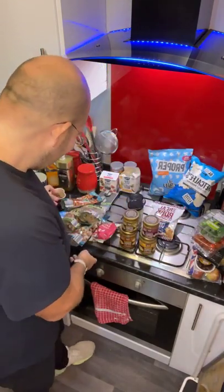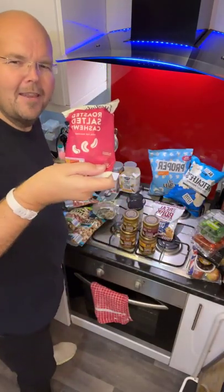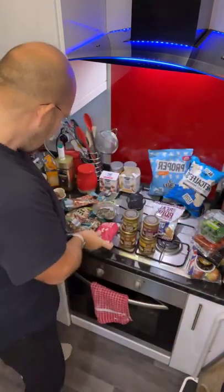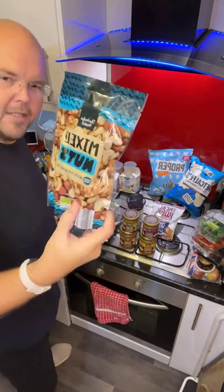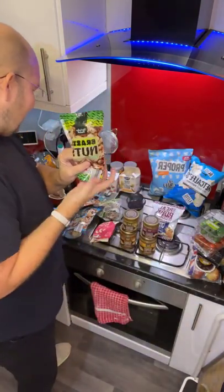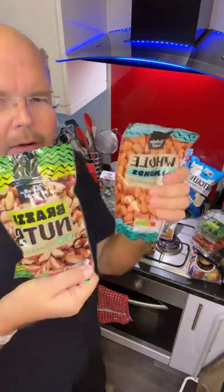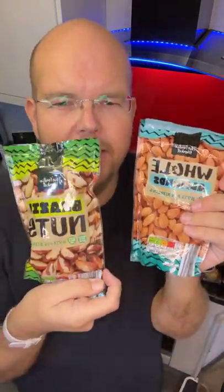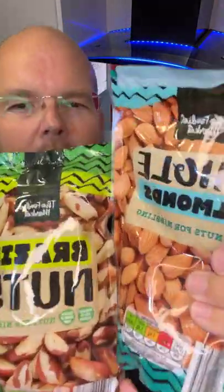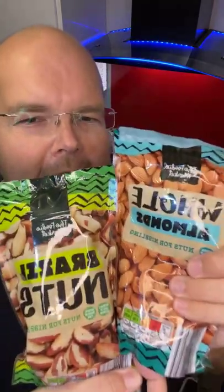We've also got some nuts: just cashews, peanuts, and mixed nuts. I've also got some Brazils and almonds separately. The reason I've got these separately is because these are the two best ones nutritionally if you're going to have snacking nuts — they're the bigger ones and the best for you. So take a look and buy these.